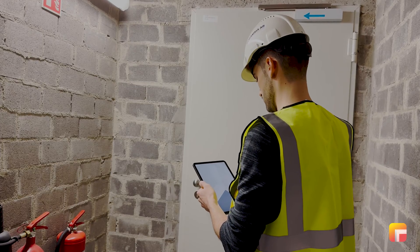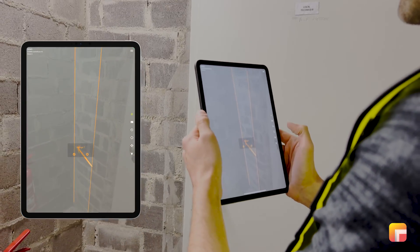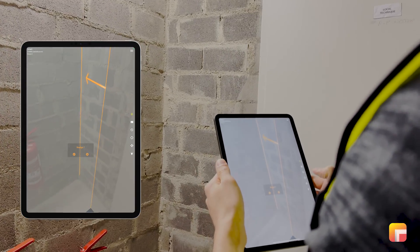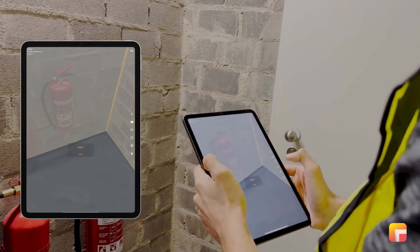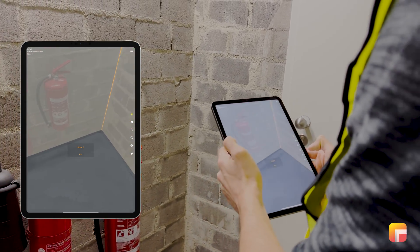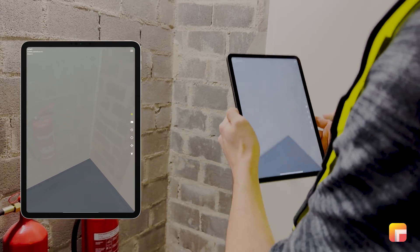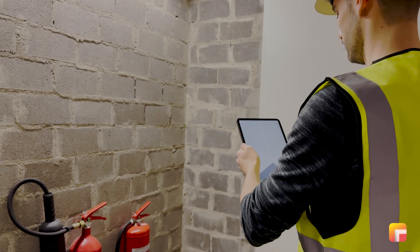We also introduced a new feature for drift correction. If you're using augmented reality on any kind of device, you're going to have some kind of drift. To tackle this, since we have the model and the reality, we can compare them. We compare the reality and the model to allow you to align the model back to the actual positioning using just one or two clicks.